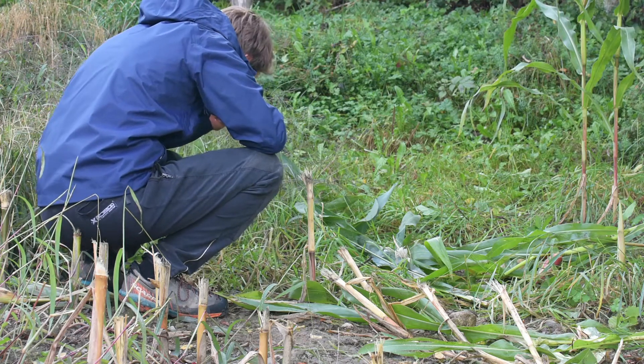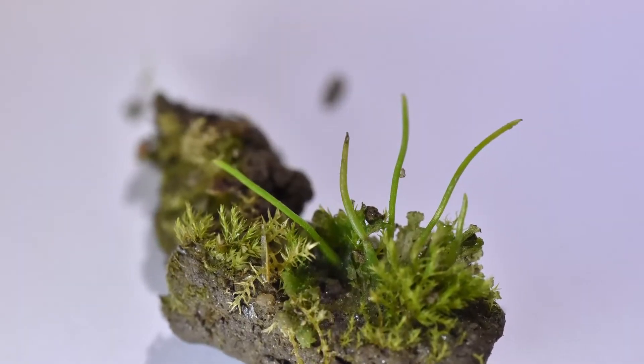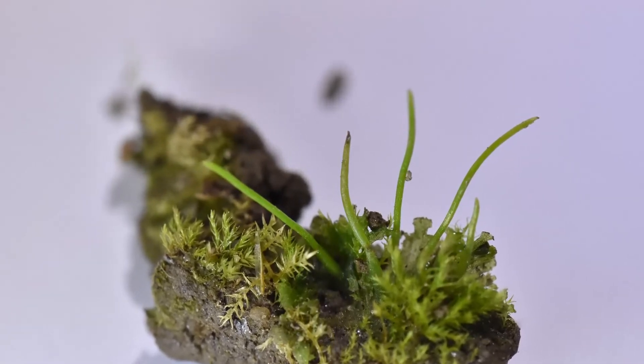Hornworts are special bryophytes that have unique characteristics that no other plants share. Their capsules or sporophytes are horn-like. Hornworts have stomata on their gametophyte and sporophyte, and they are always daros.